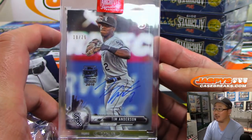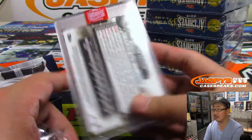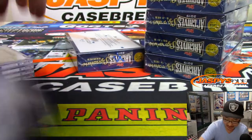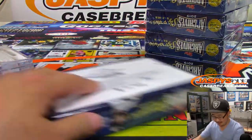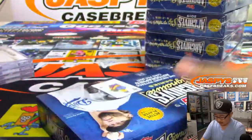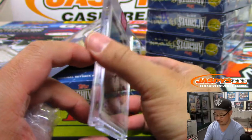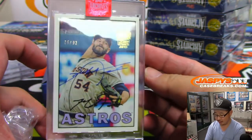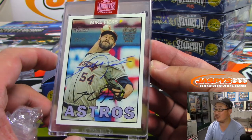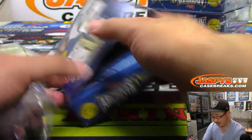Next up is Tim Anderson, 18 out of 26. Some monster bat flips this season from Tim Anderson. Next up, we have for the Astros — Mike Fiers, 75 out of 92. I like that old design there. Mike Fiers, nice.